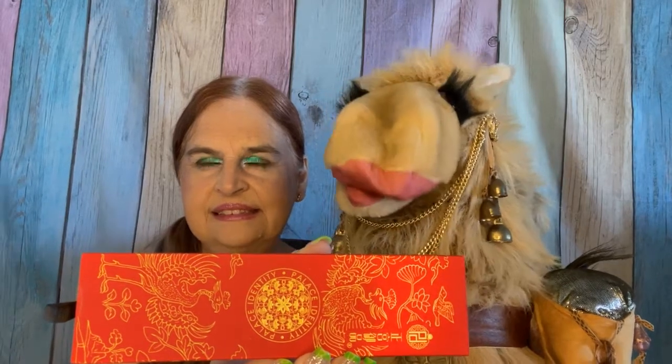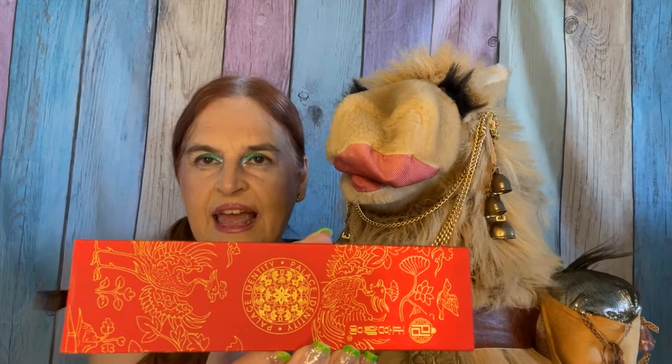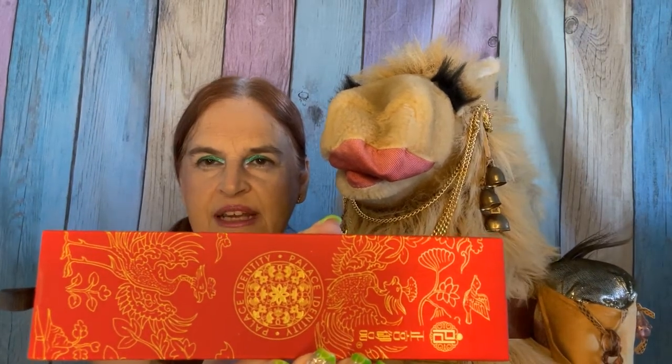Next up is the Palace Identity Eyebrow Pencil and just look at this packaging. This has a $24 retail value and it has something that I've not yet seen in any American subscription boxes — it comes with a refill. The packaging for this item is absolutely stunning.